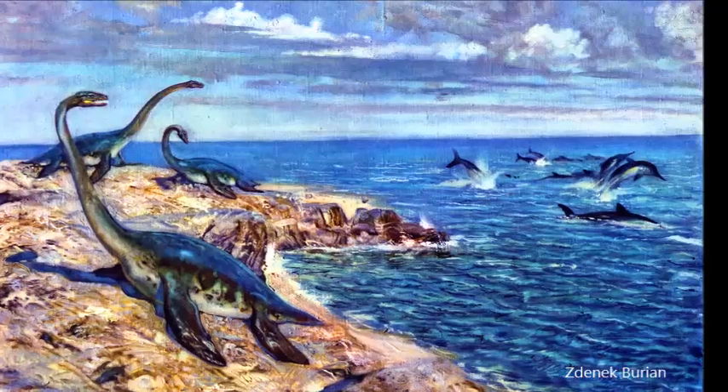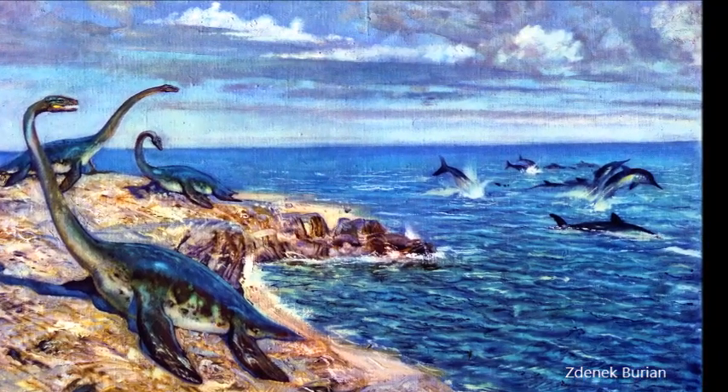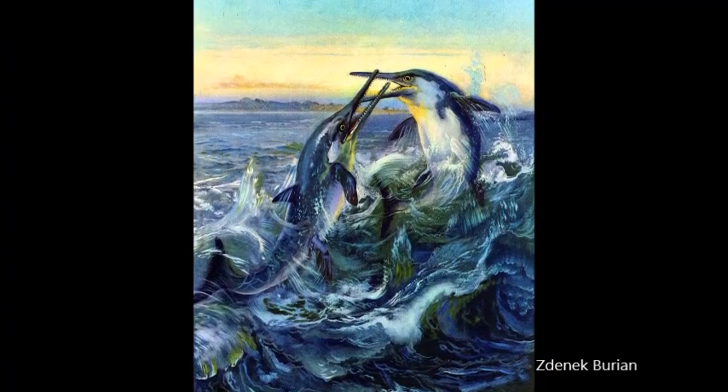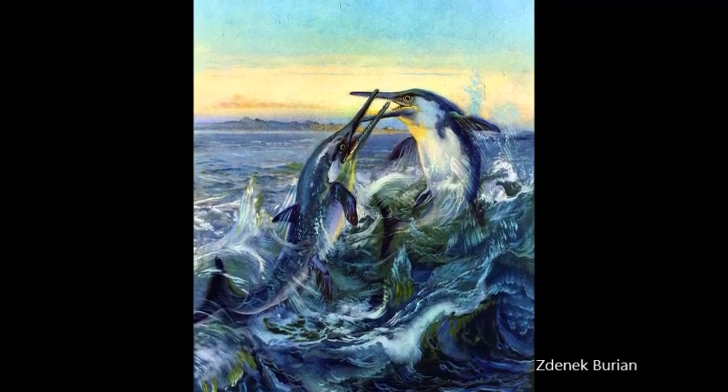Ichthyosaurs did not rely on their flippers to swim, unlike another group of marine reptiles called plesiosaurs. They had instead developed fish-like tails, which allowed them to move laterally to propel themselves like sharks.